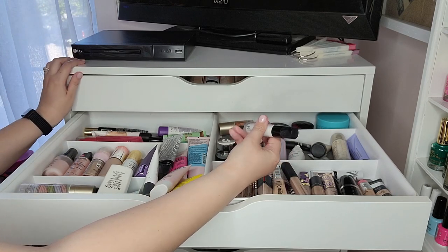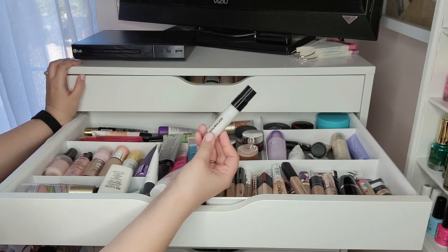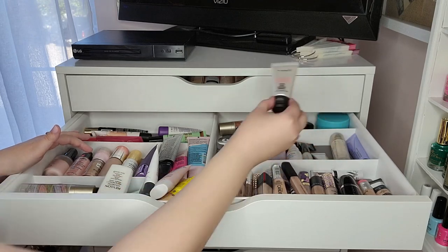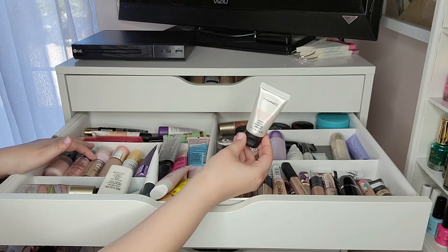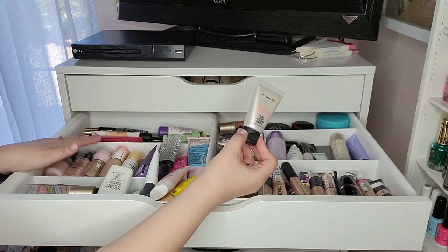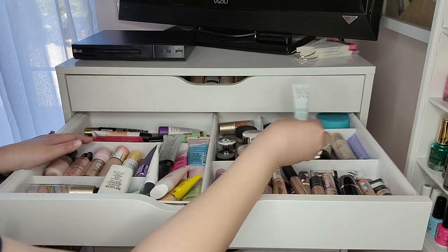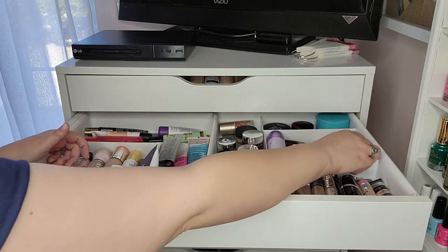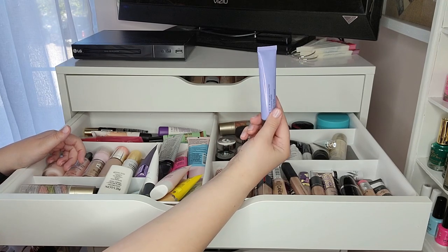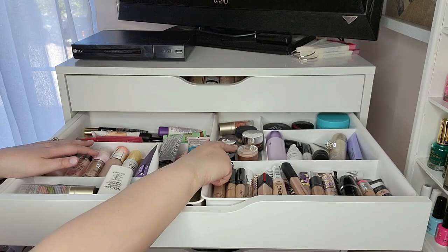I have an Hourglass Veil mini — I'd always wanted to try it and I really like it, could see buying a full size eventually. The MAC Strobe Cream came in a kit from Marshalls — I like it but think there are great drugstore dupes. I also have a mini Becca Skin Love and the Becca First Light Priming Filter, which I really enjoyed using. That covers primers. In the back are potted concealers and correctors.